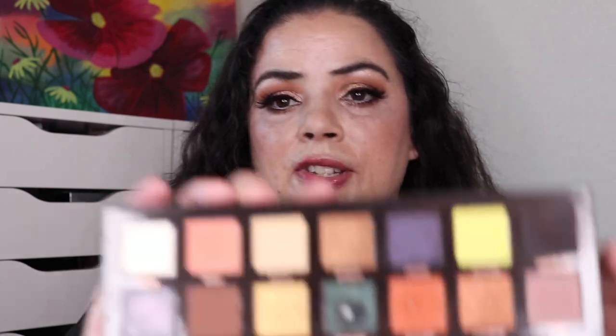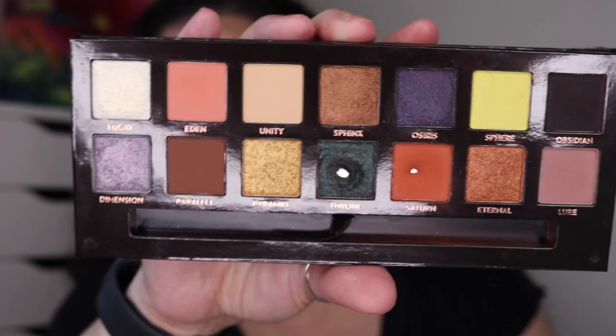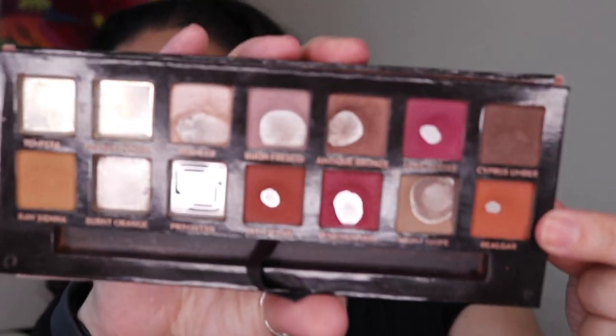Next I hit pan in the ABH Prism palette — I was working on the orange shade called Saturn. The pan is super tiny because as soon as I hit pan I stopped working on it, since it's essentially the same shade as Rialgar in my ABH Modern Renaissance palette. And right after hitting Saturn, I did hit pan in Rialgar as well.